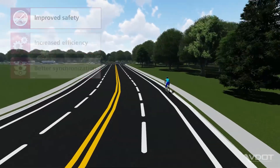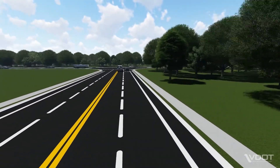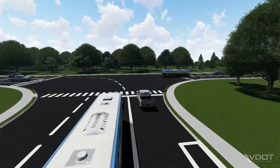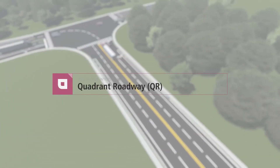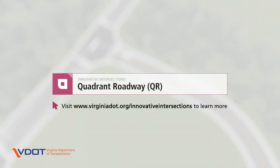To improve safety and efficiency on Virginia roads, VDOT works with local jurisdictions to find the right intersection type for a location and tailors the design to its specific needs. To learn more about QRs and other innovative intersection designs, visit VDOT's website at www.virginiadot.org/innovative-intersections.